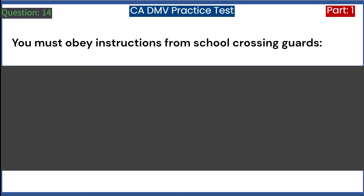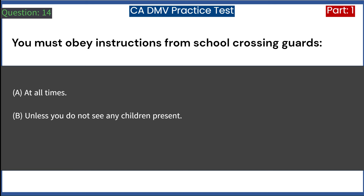You must obey instructions from school crossing guards: A. At all times. B. Unless you do not see any children present. C. Only during school hours. Answer: A. At all times.